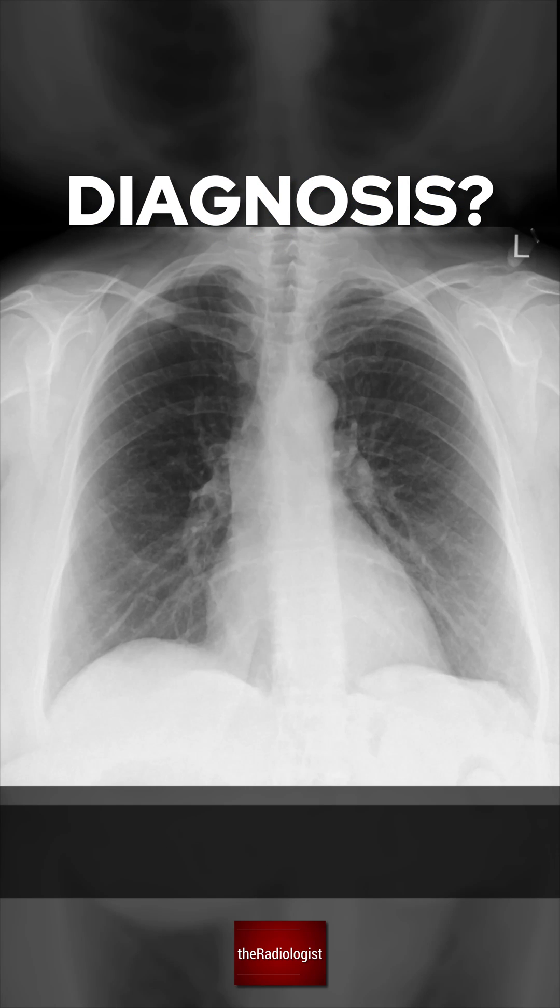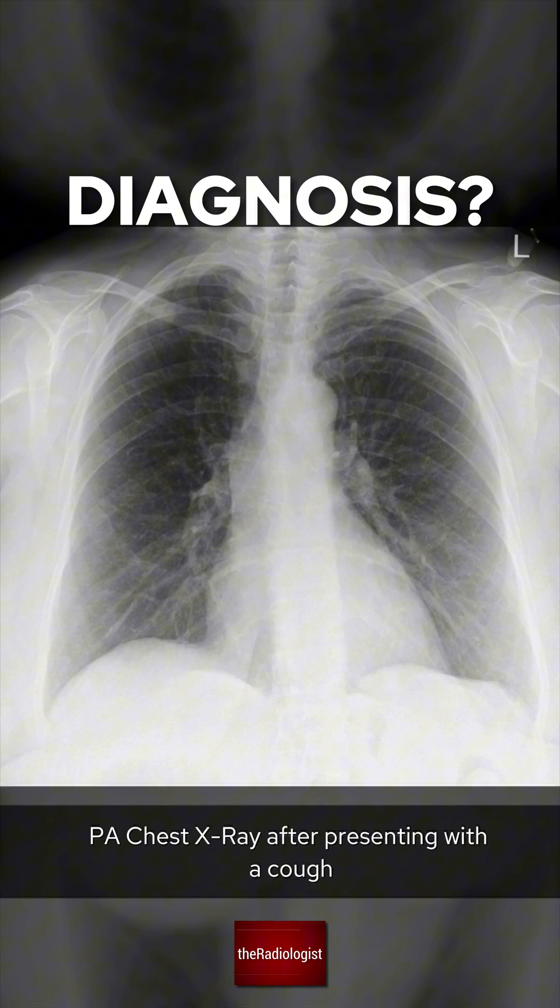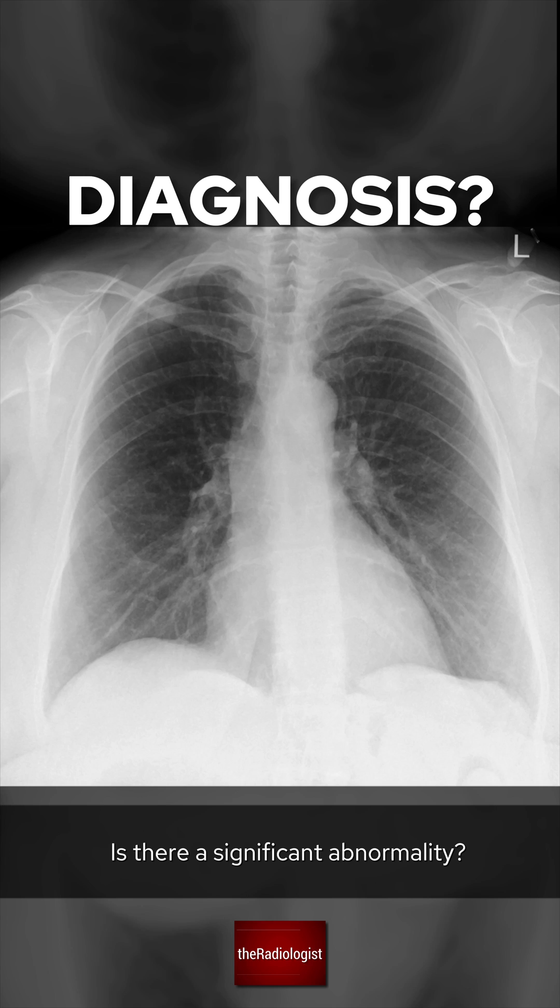A female smoker in her 50s has a chest X-ray after presenting with a cough. Is there a significant abnormality? Let's go through the case.